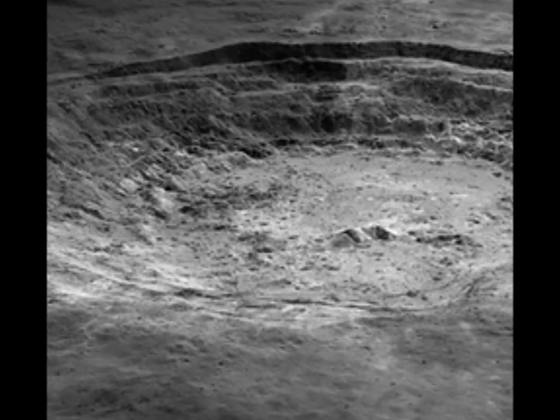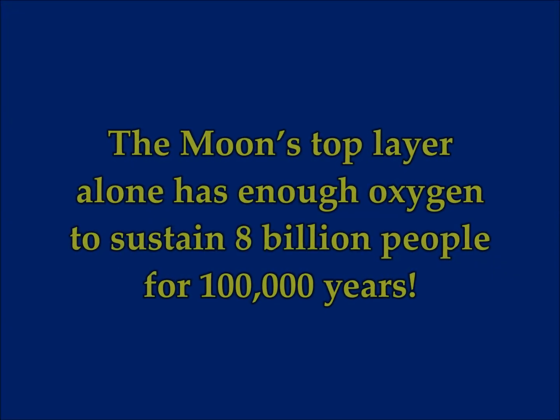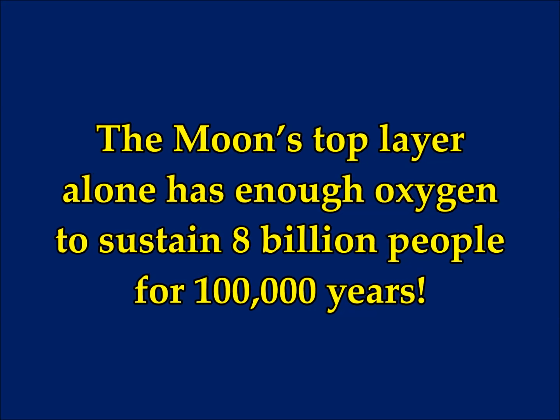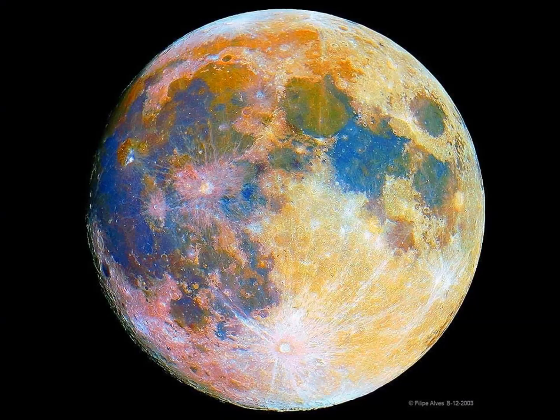This is a new discovery. The moon's top layer alone has enough oxygen to sustain 8 billion people for 100,000 years. 8 billion — that's just about our population now.